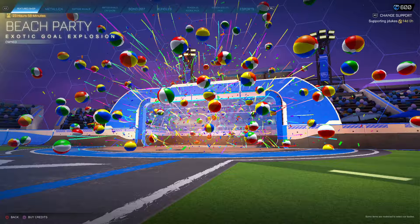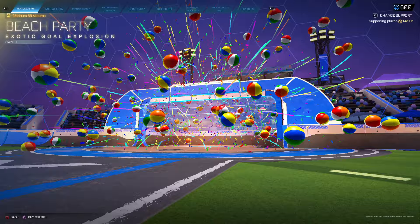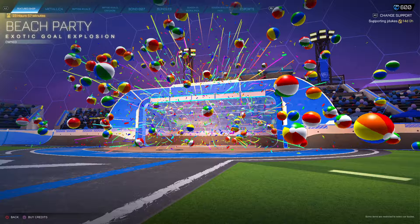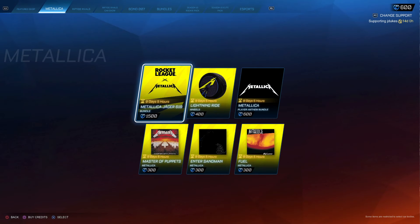And then Beach Party is the last thing in the shop today. Happy summer guys — actually, it's not summer yet. June 20th is summer. Interesting, so it's not even summer yet.